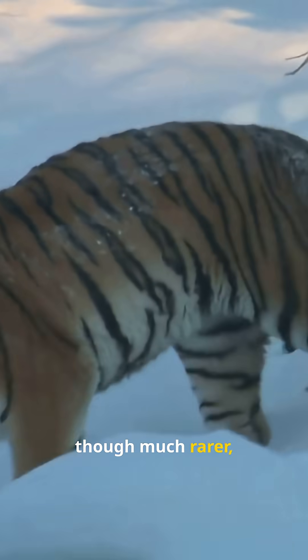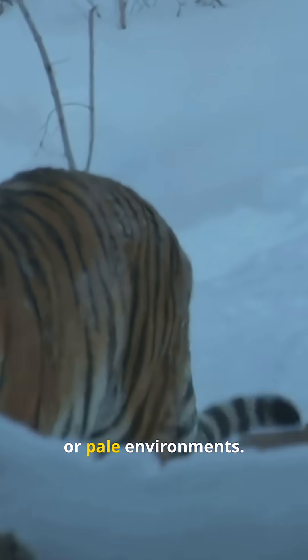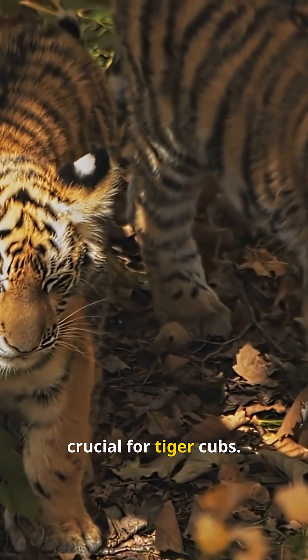Even white tigers, though much rarer, have faint striping that still offers some level of concealment in snowy or pale environments. Camouflage is also crucial for tiger cubs.